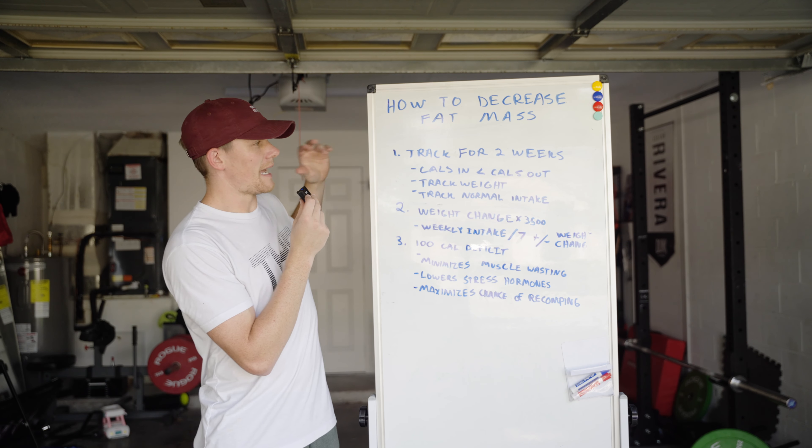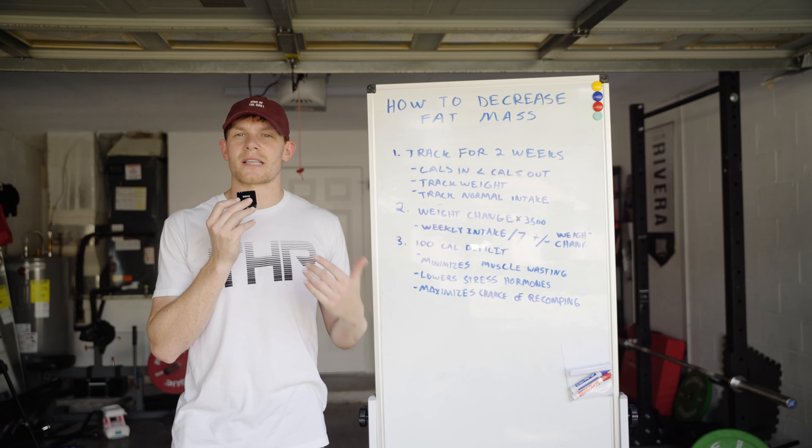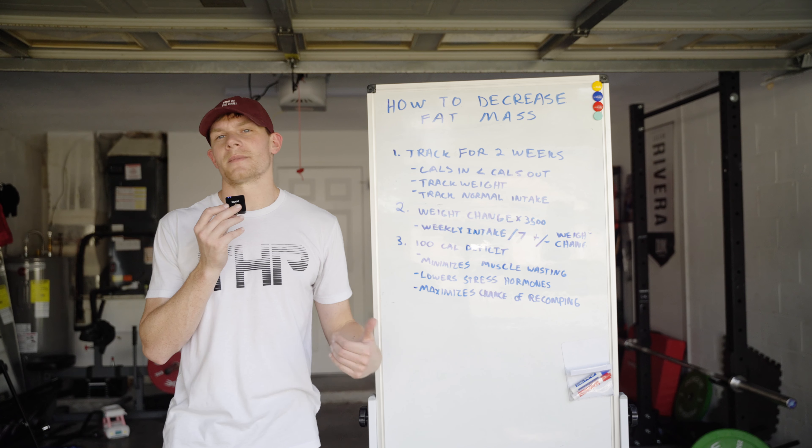In this video, I'm going to tell you guys how we want to go about losing fat mass in a way that is scientifically backed and supported, that's no nonsense, and has been shown to work time and time again.